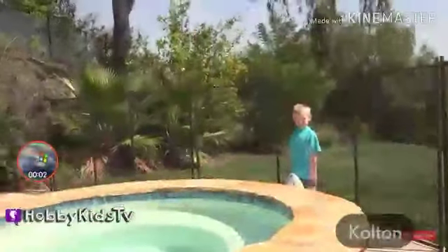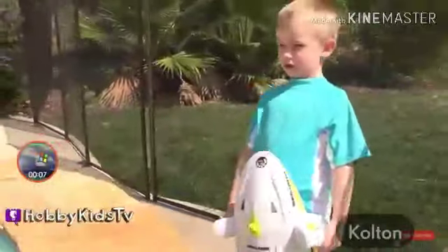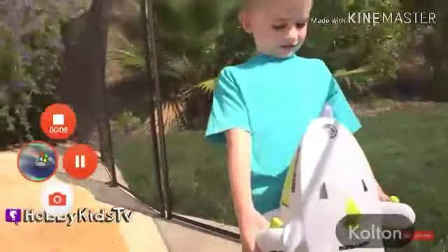Let's get our first surprise — Hobby Frog! It's an underwater sea-doo!